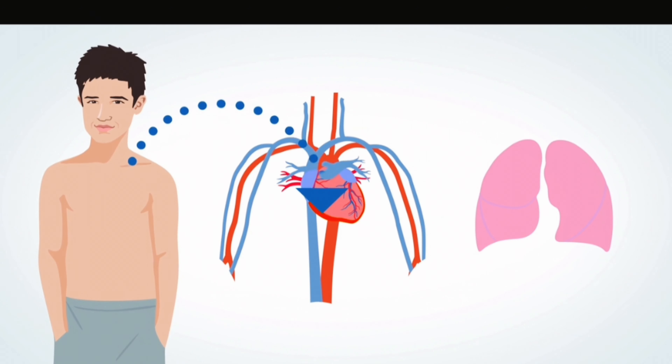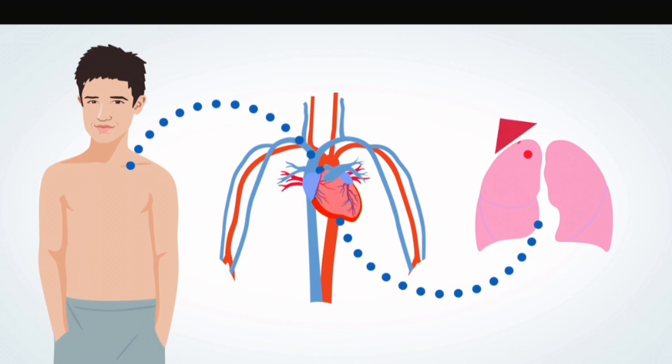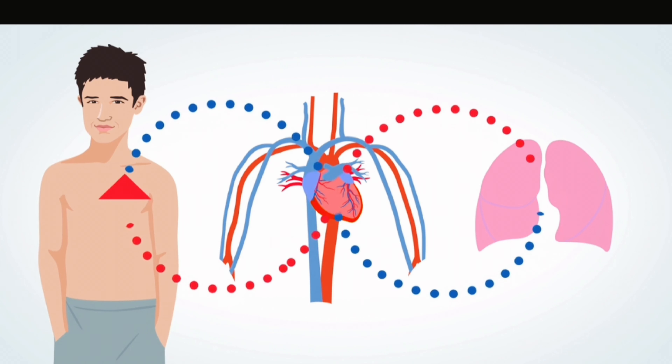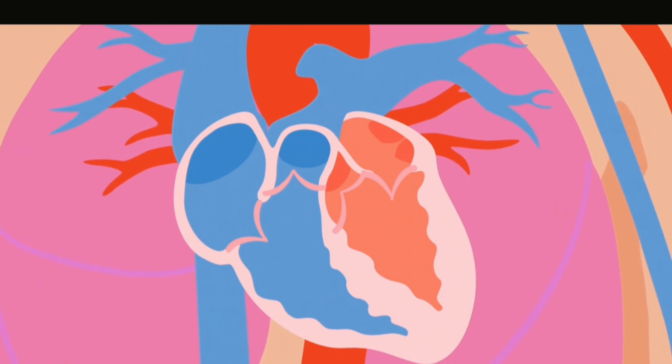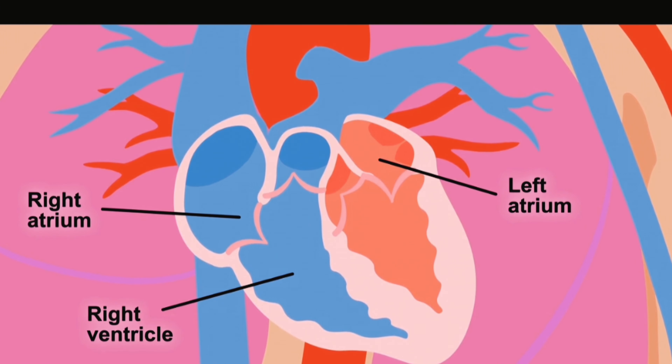Blood from the body flows into the heart, which pumps it to the lungs to get oxygen. Blood flows from the lungs back to the heart, which pumps it to the body to deliver oxygen. All organs need oxygen to do their jobs. The heart has four sections or chambers: a right atrium, left atrium, right ventricle, and left ventricle.